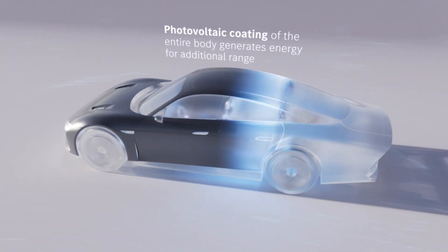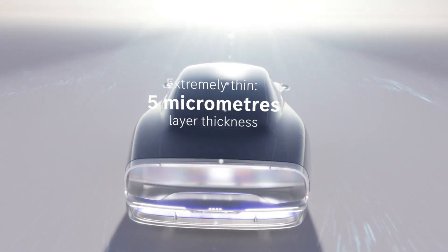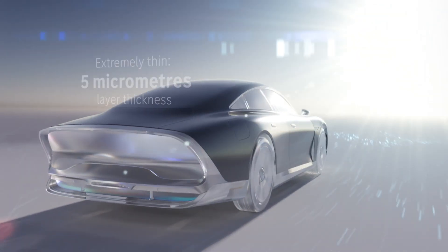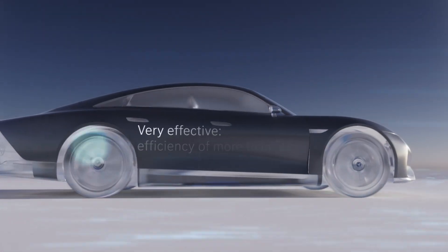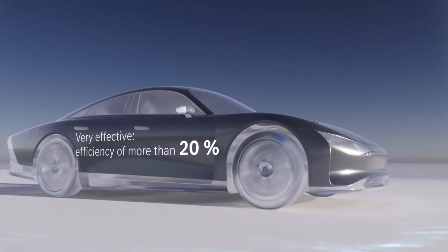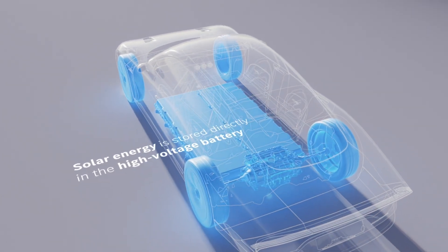Mercedes isn't saying exactly what the photovoltaic paste is made of, other than that it contains no rare earths, no silicon, and relies on readily available, non-toxic raw materials. Each body panel needs to be galvanically isolated and wired into a power converter that sends the electricity to the battery or directly to the motors.